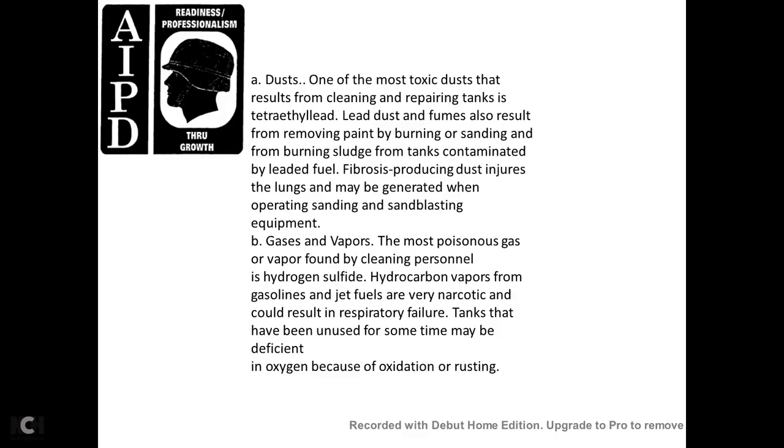Dust: Most toxic dust results from cleaning and preparing tanks. Tetraethyl lead dust and fumes also result from removal of paint, burning, and sanding of sludge from tanks contaminated by leaded fuel. Fibrous dust capable of producing lung injuries may be generated when operating sanding and sandblast equipment. Gas and Vapors: The most poisonous gases and vapors found in tank cleaning operations include hydrogen sulfide, hydrogen, carbon, and vapors from gasoline.